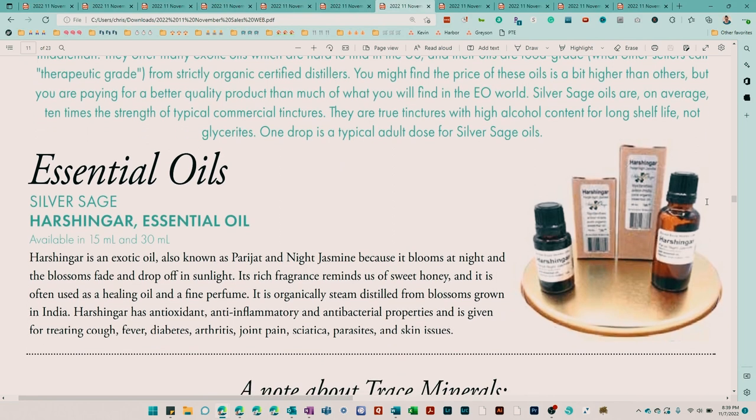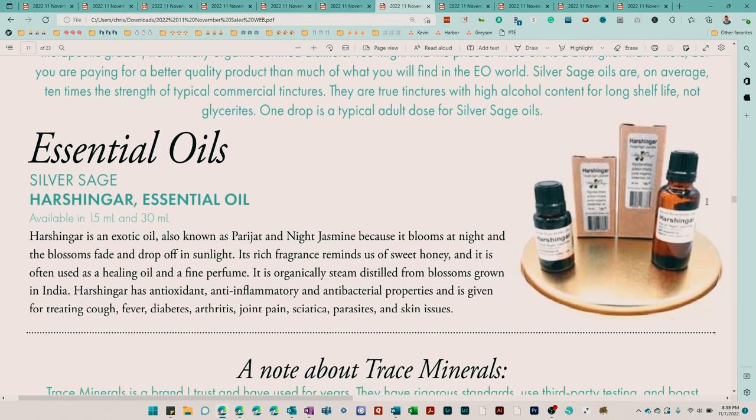Silver Sage has a new essential oil called Harbinger. I was looking at it and I think it's got some floral notes — it can be used as just a general fragrance. I want to try it.